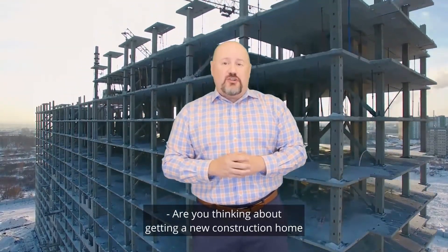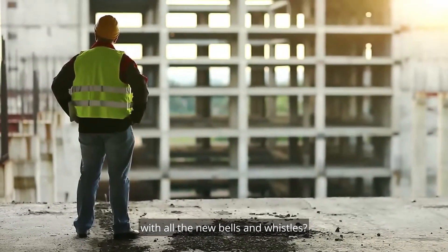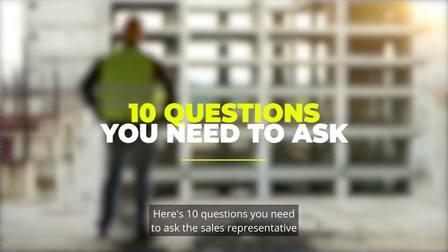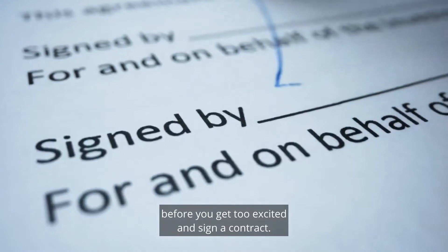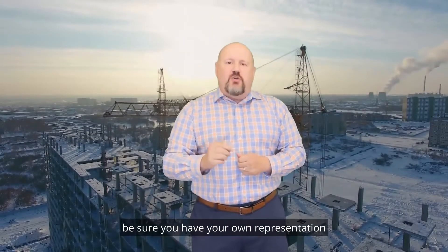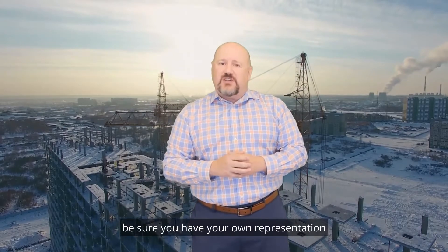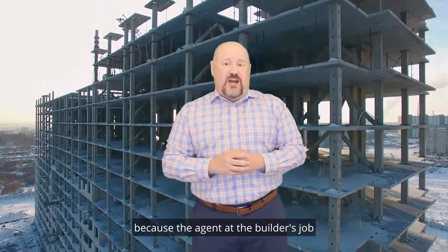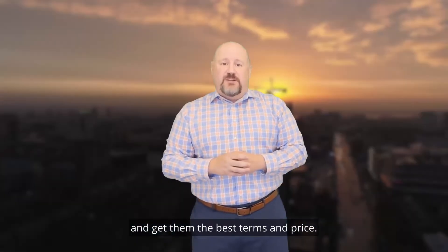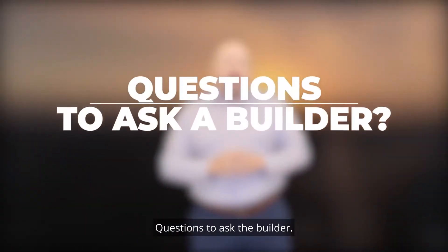Are you thinking about getting a new construction home with all the new bells and whistles? Here are 10 questions you need to ask the sales representative before you get too excited and sign a contract. Above everything else, be sure you have your own representation, because the agent at the builder's office is there to protect the seller and get them the best terms and price.